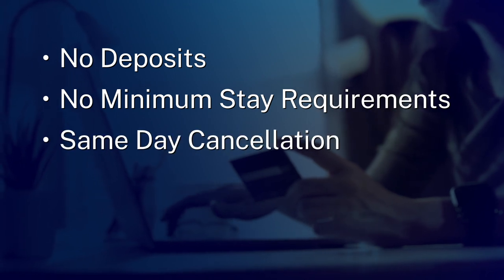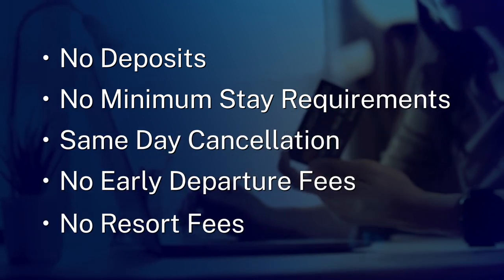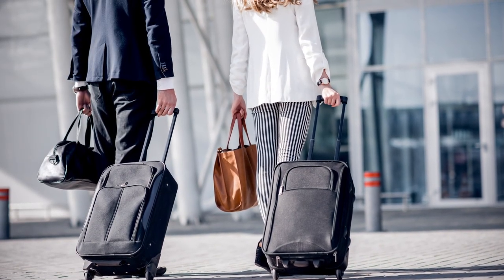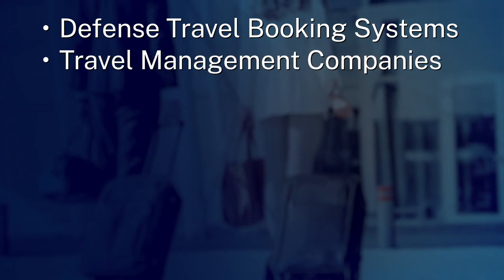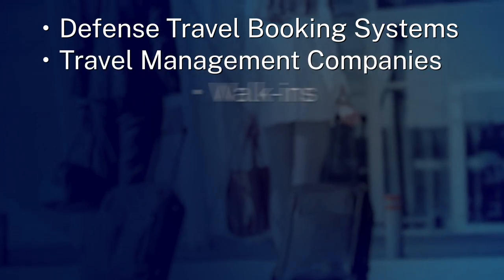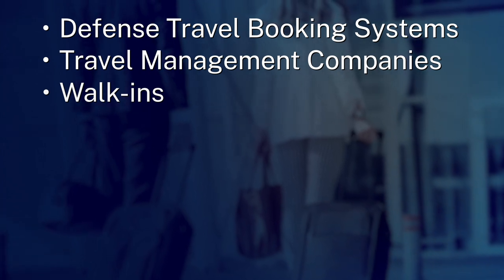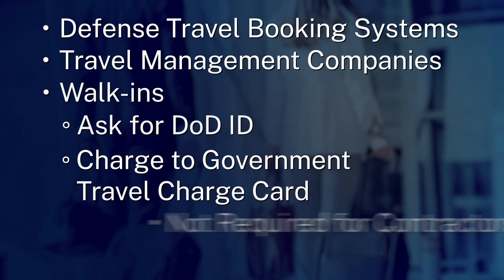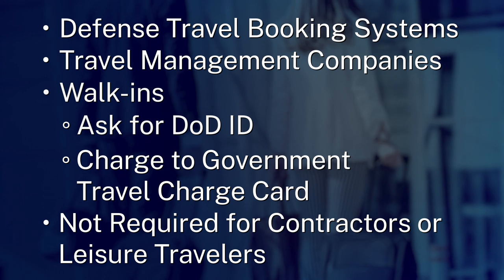Your cancellation policy for this rate must be same day, 4 p.m. or later. Travelers can book the DoD preferred negotiated rate online through defense travel booking systems or through our travel management companies. They can also walk into your hotel and request the rate. You should ask for ID and confirm they're paying with their government travel charge card. You don't have to offer the negotiated rate to government contractors or leisure travelers.